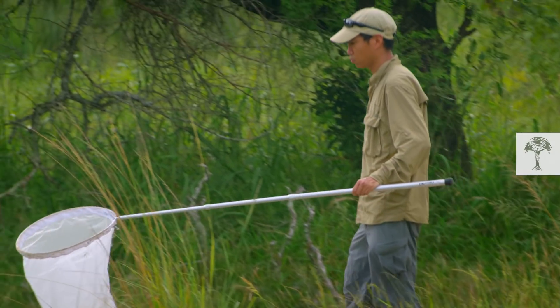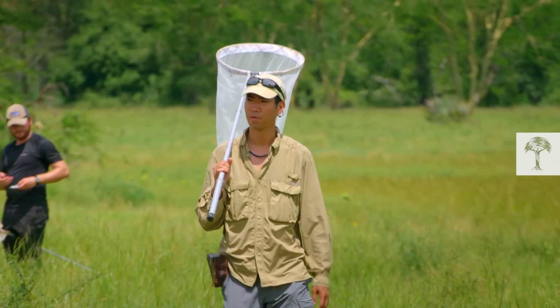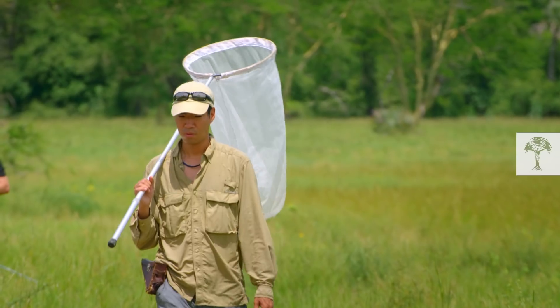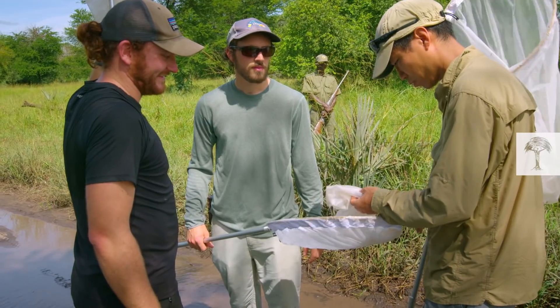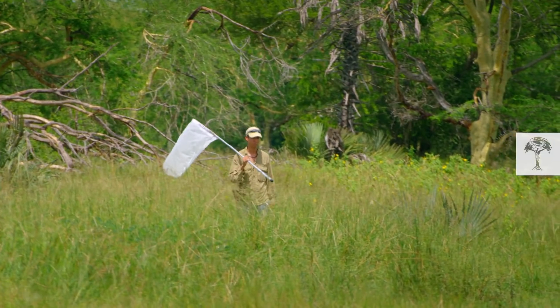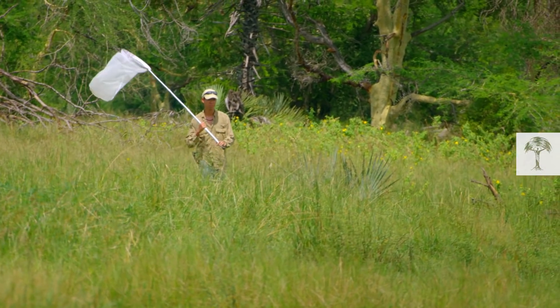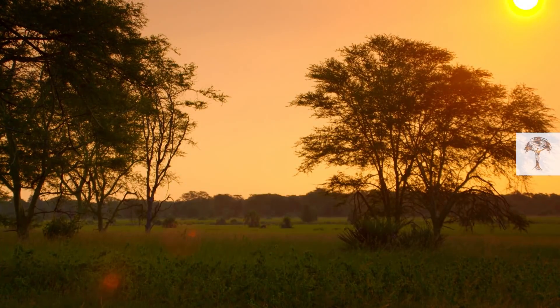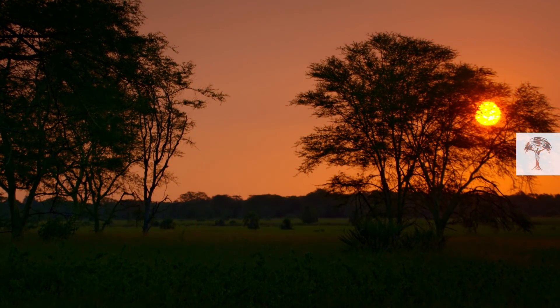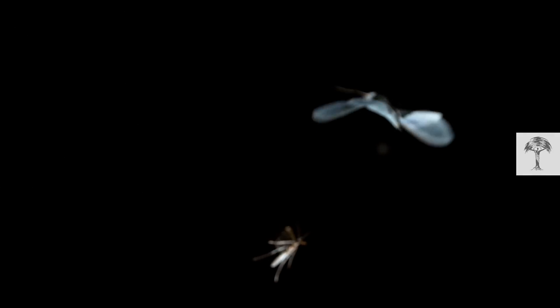Akito Kawahara of the Florida Museum of Natural History is leading the expedition. He wants to find out how butterflies became what they are now. Scientists already know that butterflies evolved from moths, but what environmental factors were at play for this extraordinary change to take place? Akito is already considering one theory: that they flew to the light to escape nocturnal dangers. Knowing about moth evolution is key to understanding what happened.